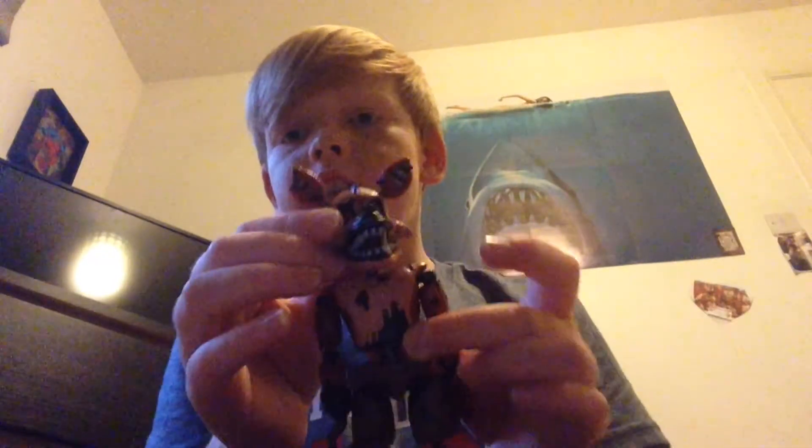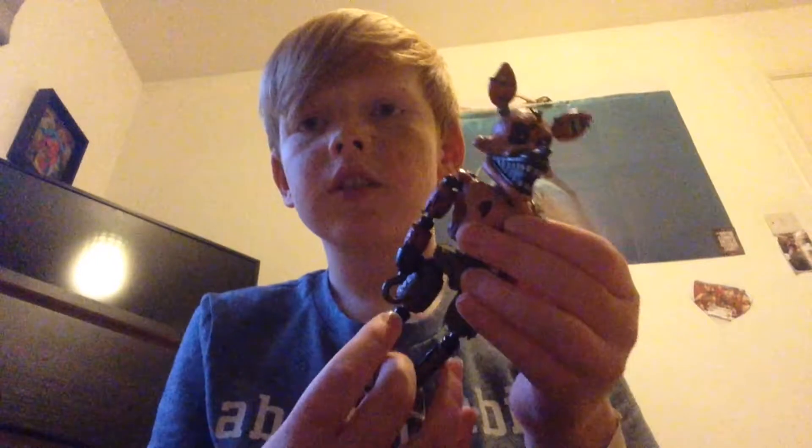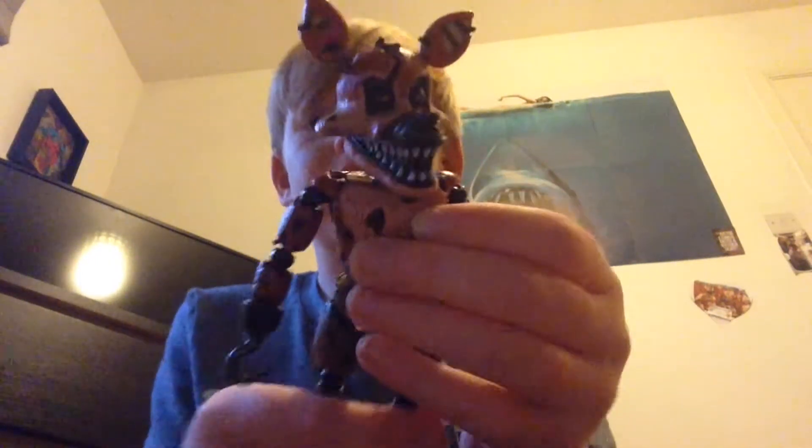Hey guys, we're back with another video. Today, look what I got — I got my favorite Five Nights at Freddy's character through the whole series: Nightmare Foxy! Yep, I got Nightmare Foxy, guys. Nightmare Foxy is super cool because...